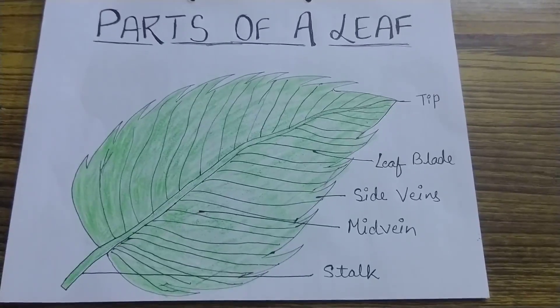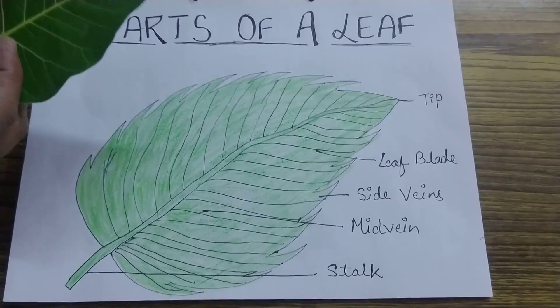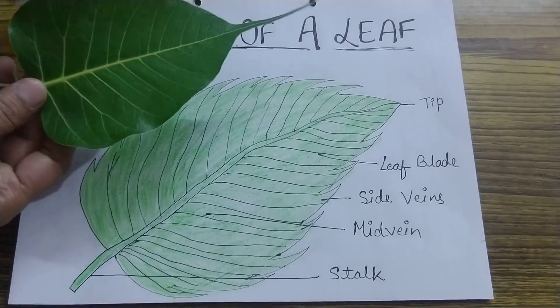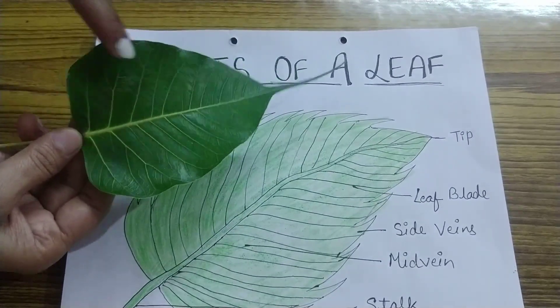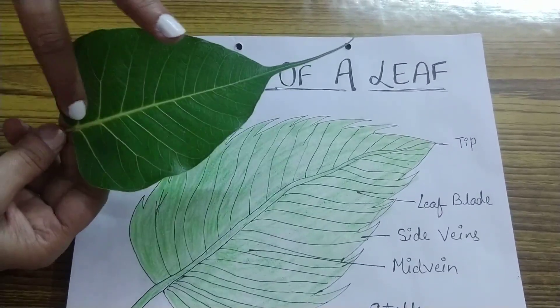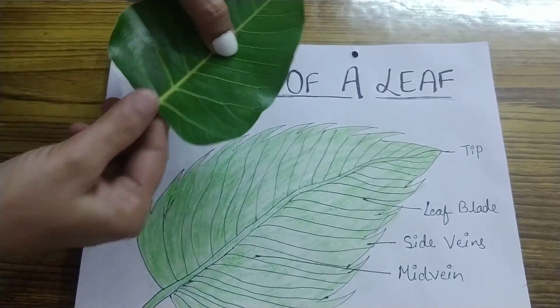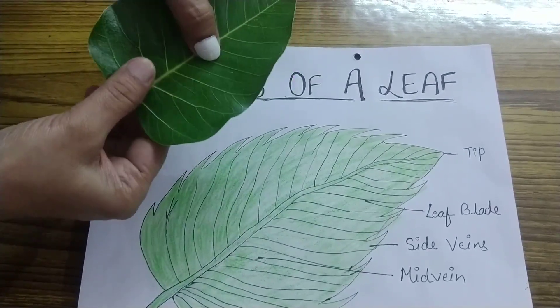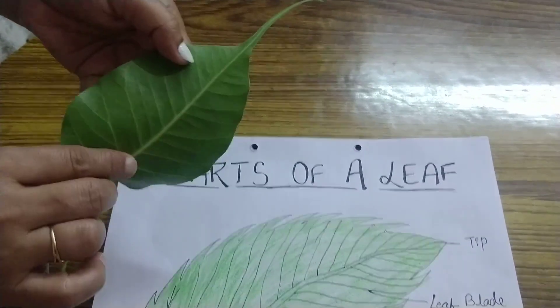Children, first of all, let us know about parts of a leaf. There are different parts of a leaf. This is the tip. This is the leaf blade. This is the main vein of a leaf. These are the side veins. This is the stalk. And on the back side of the leaves, there are many tiny pores. They are known as stomata.